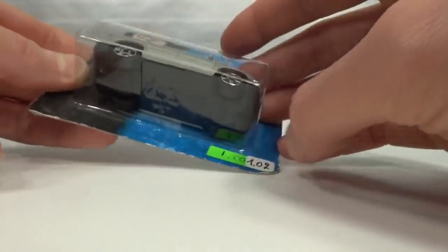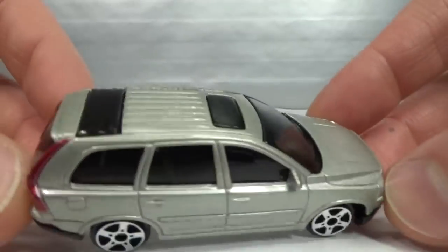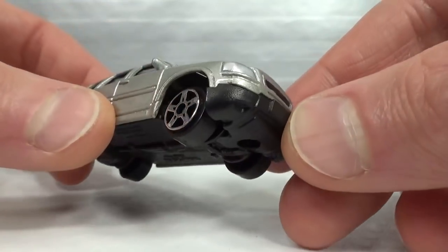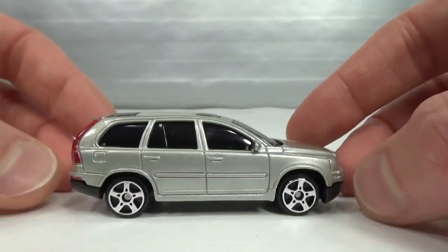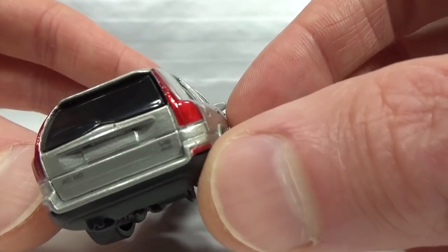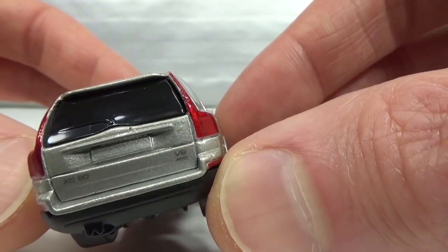No interior — completely blacked out. Got black paint on the grille and silver paint on the headlights, even though it's a silver-ish vehicle. In the back we get the tail lights done, the XC90 badge, and it says V8 all-wheel drive.